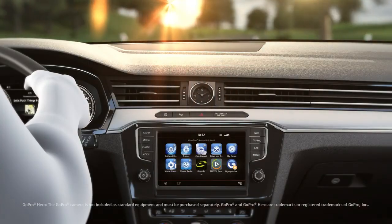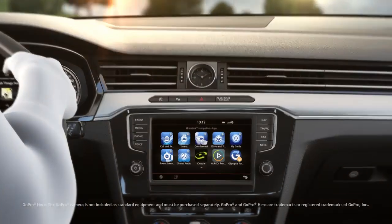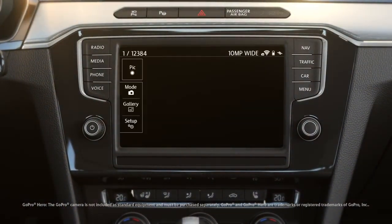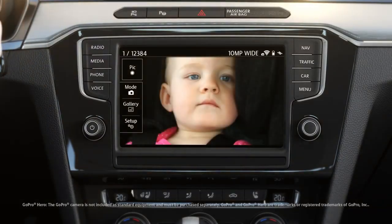Do passengers in the back seat like the music as well? The app Volkswagen CarNet Can Connect, which works with the GoPro Hero Camera, gives the answer. While driving, a still frame of the back seat is sent to the infotainment system, or even a moving picture while driving at walking speed or at a full stop.